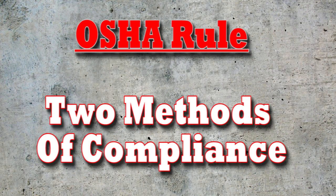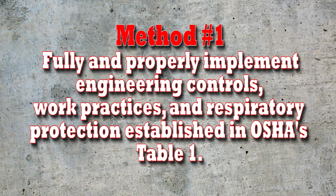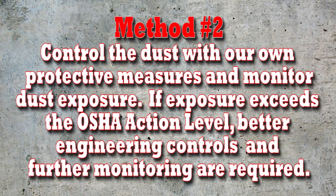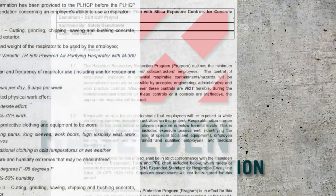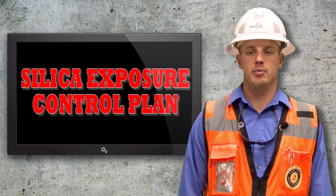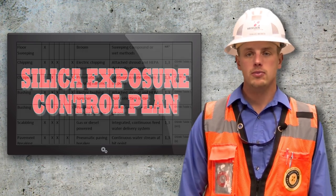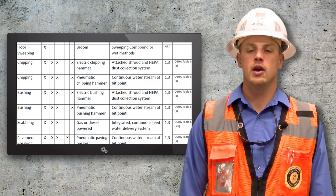The new OSHA rule has provided two options to maintain compliance with the standard and offer the protection needed. Option 1 is to simply follow the dust control methods found in Table 1 of the Construction Standard. When these methods to control the dust are followed correctly, employers are not required to measure worker exposures. Option 2 is to control the dust with your own protective measures, then measure the amount of silica dust to which workers are exposed. If it is at or above the action level, then we must find better measures to protect workers and continue with further air monitoring. The new standard also requires the employer to establish and implement a written exposure control plan. Hazelden Construction has developed a written exposure control plan that illustrates the required engineering controls, work practices, and appropriate PPE required when working around respirable crystalline silica dust.